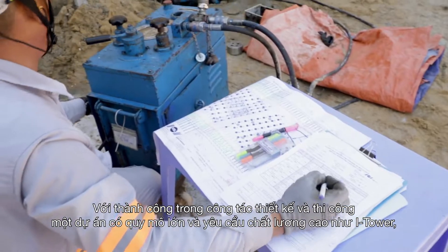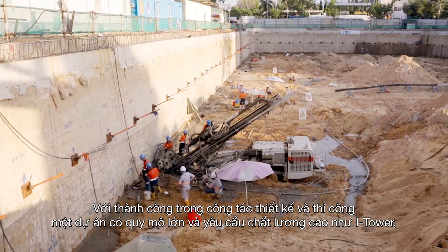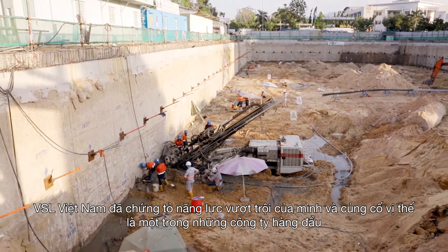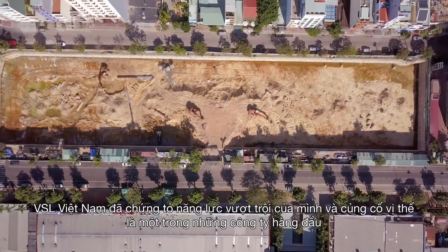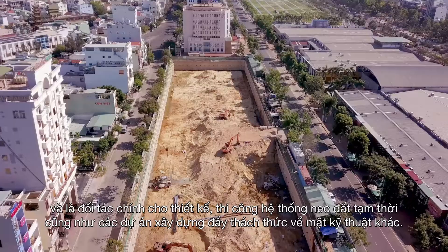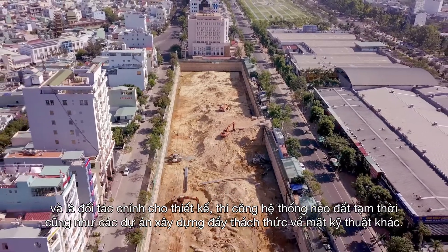By successfully completing such a big and complicated project, VSL Vietnam has proved its outstanding ability and has affirmed its position as one of the leading companies and a key partner for the design and construction of ground anchor systems as well as other technically challenging construction projects.